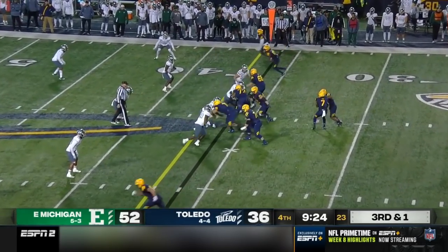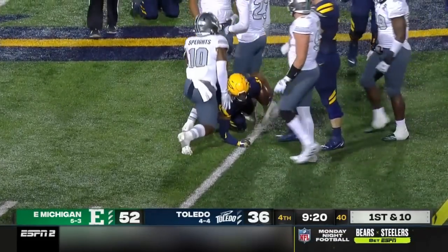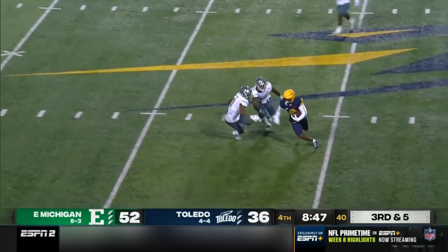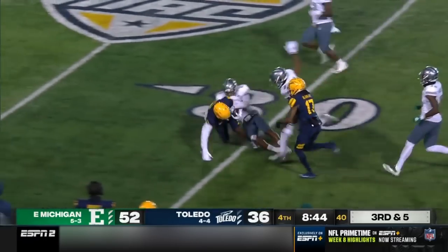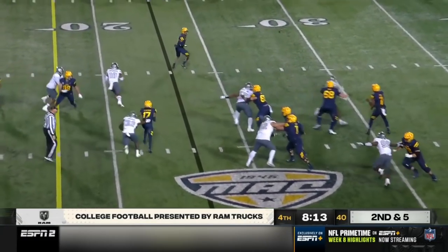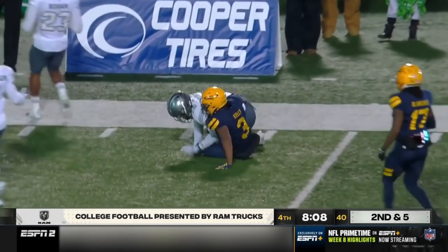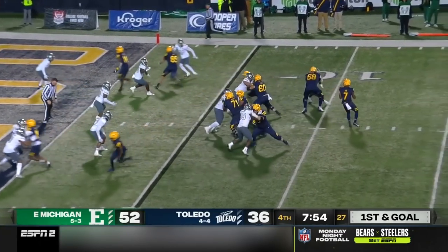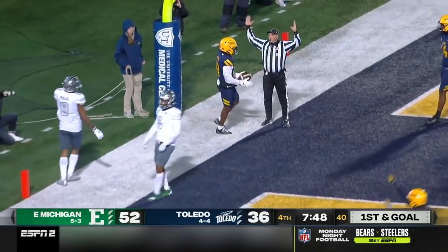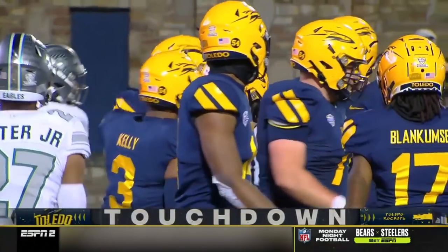Third and short coming up. Back to the ground — here's Kelly, makes a cut, gets upfield and falls by the 40. Five from the 45. Finn pressured again, this time the throw is on the money. Jerwan Newton. Toledo — Micah Kelly. Finn looking to throw on first and goal, back of the end zone, he's got a receiver — Jerwan Newton. What a touchdown grab, a five-yard completion. And Toledo right back in it.